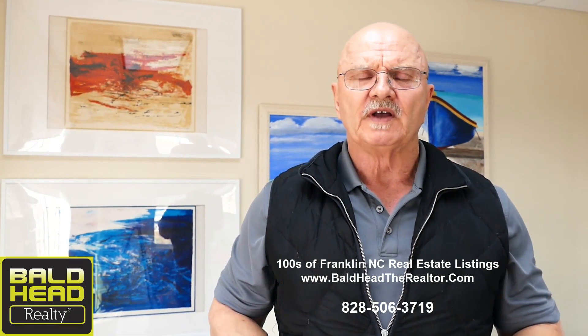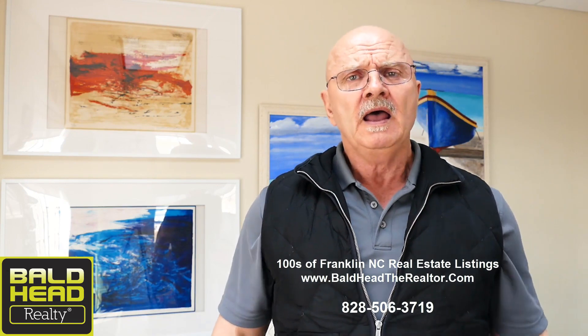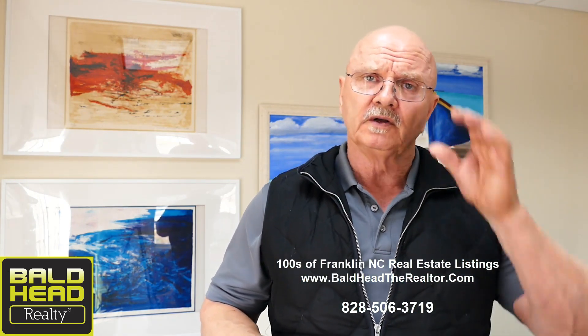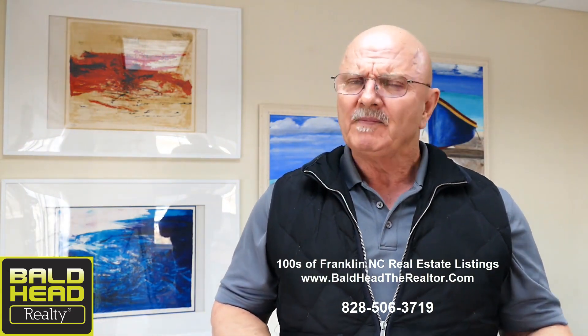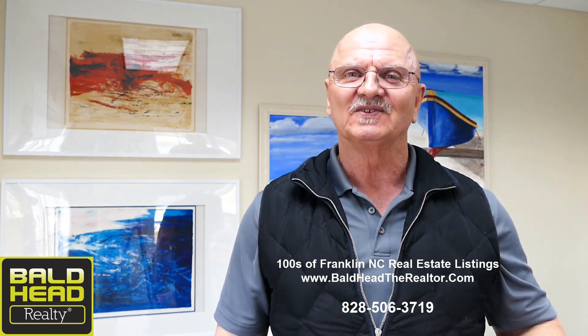If this isn't the home for you, we have a lot of different kinds of homes here. Just go to the website www.baldheadtherealtor.com — make yourself at home. Not going to stalk you or ask for your email address, phone number, or next of kin. It's a free site hooked directly up to the local MLS so you can see everybody's listings, not just mine, but I can sell you any of them. If you need help or have questions, give me a shout at 828-506-3719. John Becker, Bald Head Realty, inviting you to get up and get here to Franklin, North Carolina, and live this beautiful life in the Smoky Mountains with the rest of us. See you soon.